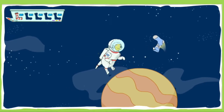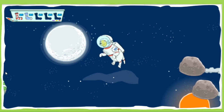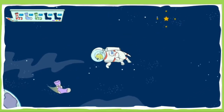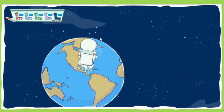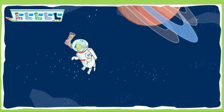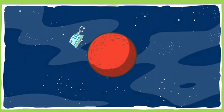Nice catch! Incredible! You got it! One more! Great job! How's it looking out here, TD? See anything suspicious?